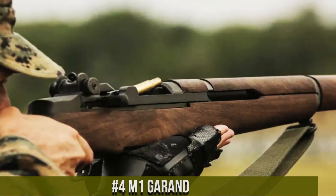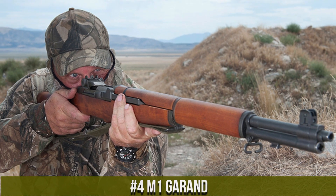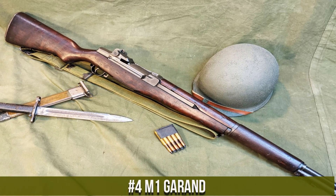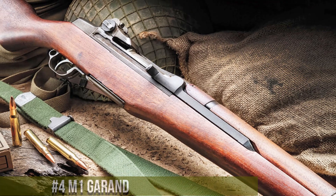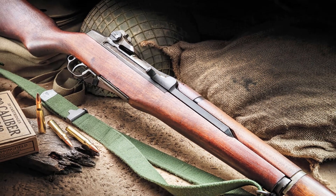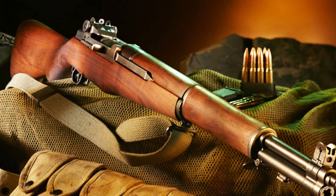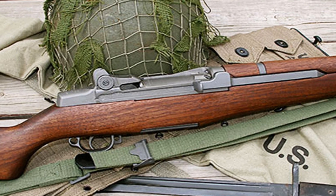Number 4. The M1 Garand, an iconic semi-automatic rifle, holds a special place in firearms history. Designed by John Garand, this rifle served as the standard-issue infantry rifle for the U.S. military during World War II and beyond. Its innovative design featured an 8-round en-bloc clip, allowing for faster and more reliable reloading compared to bolt-action rifles of the time.